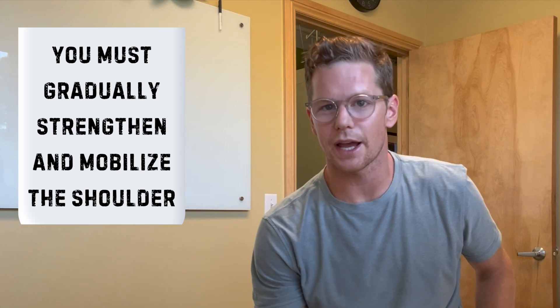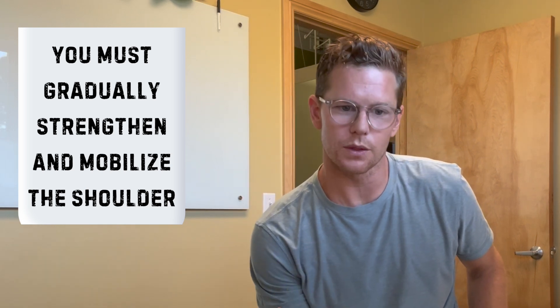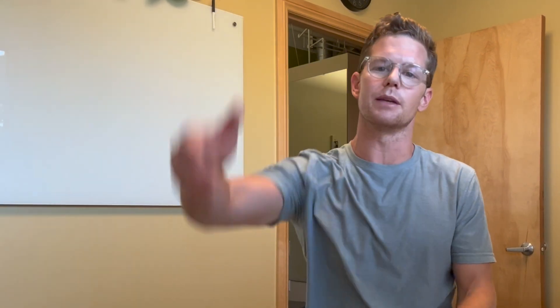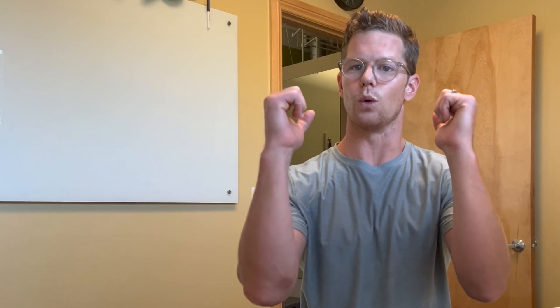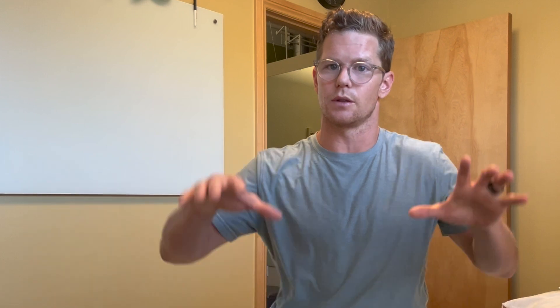Lesson number three: you must gradually strengthen and mobilize the shoulder. Gradual is the key word. In physical therapy there's a saying — stability before mobility — meaning you need to be able to stabilize and hold every position of the shoulder before you can freely move through that range of motion. For me, that looked like isometric holds, learning to hold different positions in a plank or with bands to stabilize the rotator cuff, then gradually taking that through range of motion and bigger ranges of motion. You need to do that for all the different scapular muscles — the serratus anterior and the traps — which really help lock the shoulder back into position. Understanding how to engage those muscles is going to be the foundation of getting back to many different shoulder movements.